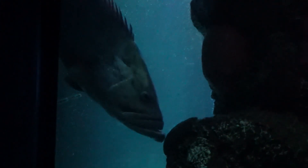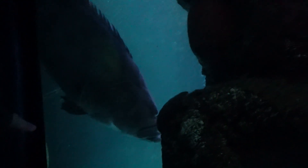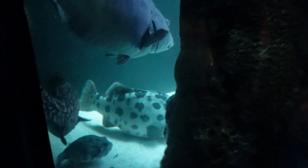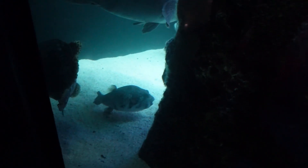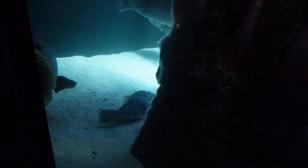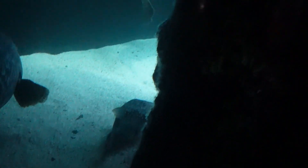Is that a cod, potato cod, or is that the grouper? Potato cod have the circles — they look like potatoes. That's a grouper. No, that is a potato cod — it's got the circles. The puffer just scared that one. The puffer's hanging out in the back. There's an eel back in this corner. Little view of the puffer.